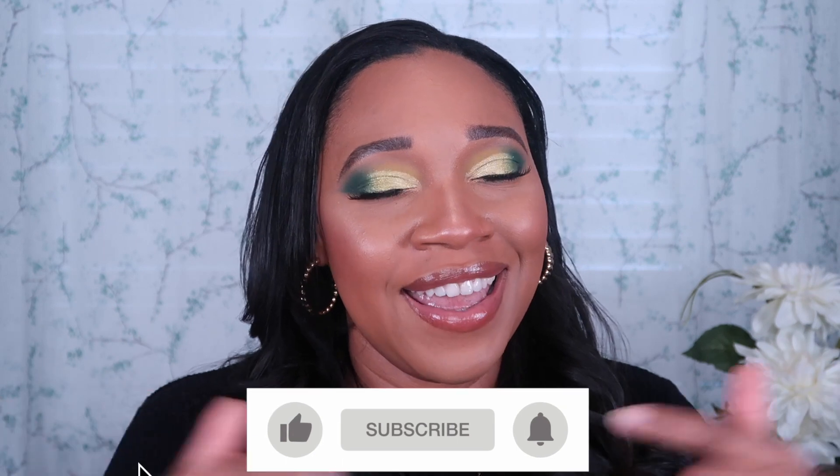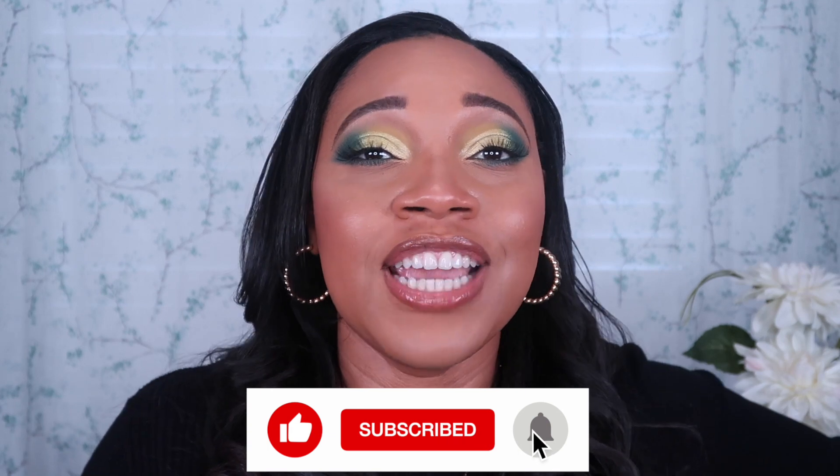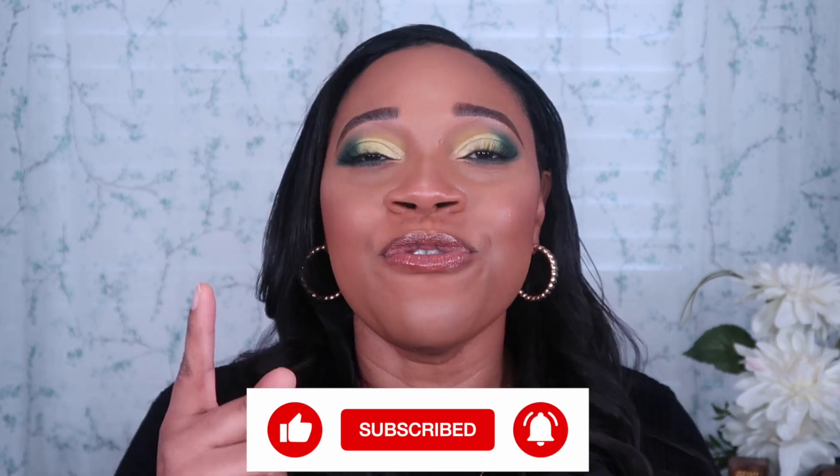That brings us to the end of this video. If you like hauls, don't forget to thumbs up this video, hit that subscription button down below, and hit that notification bell so you'll be notified at every single upload. Until next time, bye guys.